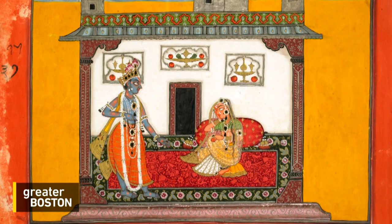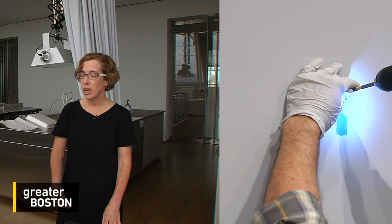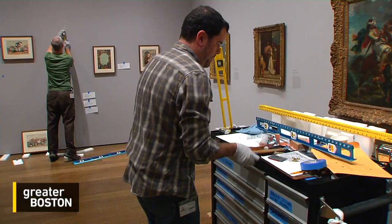The Strauss Center is also the site of sleuthing, where works are routinely scanned and discoveries are made — old inscriptions, and mostly the way that artists work, so they might find underdrawing.